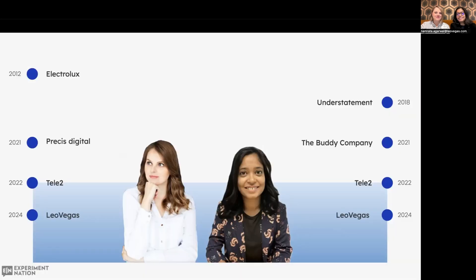Hello everyone, welcome to our talk about art and science of improving experiences. My name is Luisa, and I am Namrata, and we will lead this session for you together.